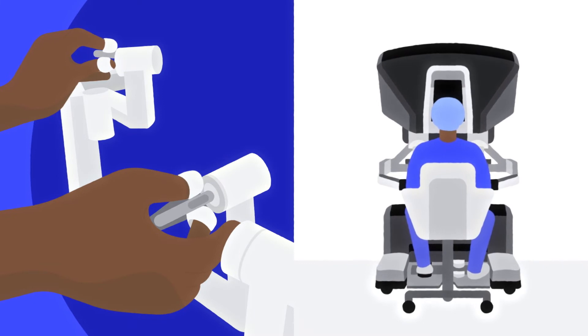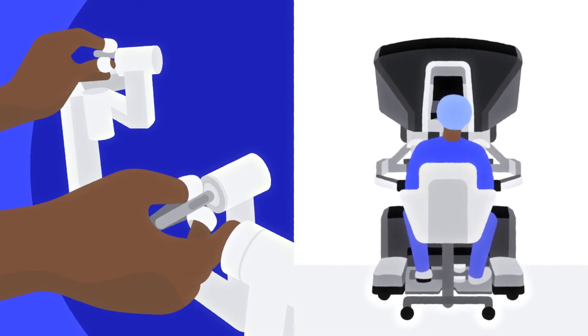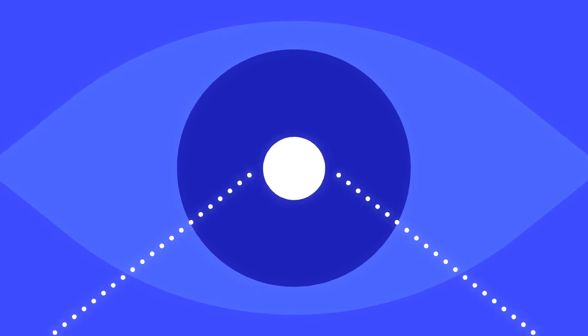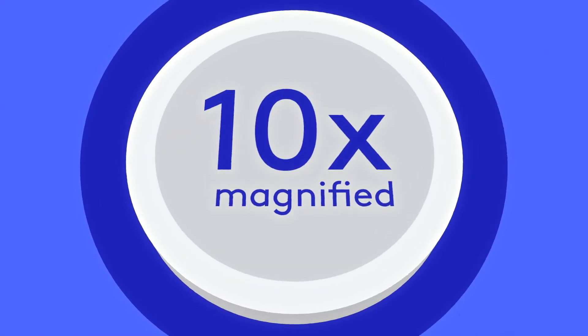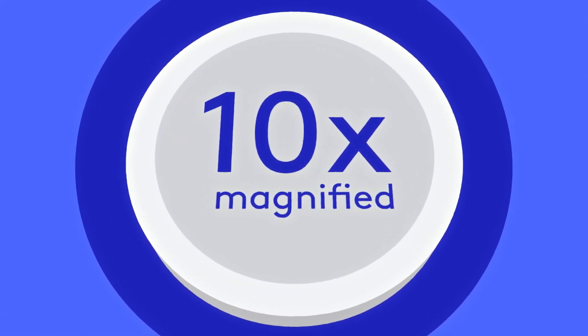You could think of DaVinci systems as technology tools that enhance your surgeon's capabilities. For example, the camera allows the surgeon to see the surgical field in 3D and magnified to 10 times its normal size, so they can see details more clearly than with the naked eye. It would be like looking at a quarter the size of a dinner plate.